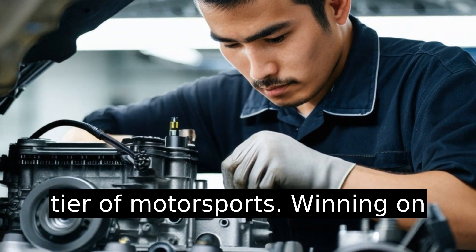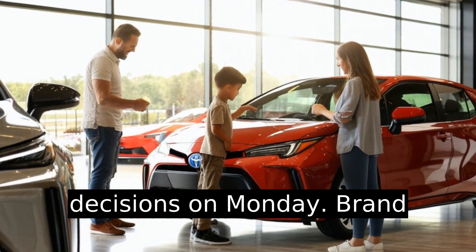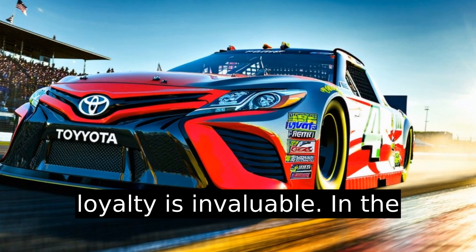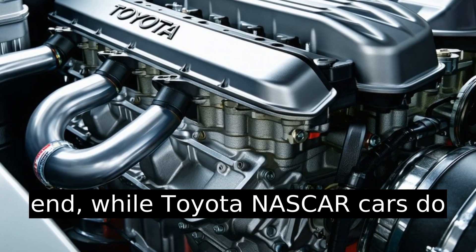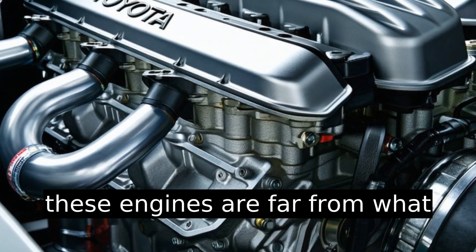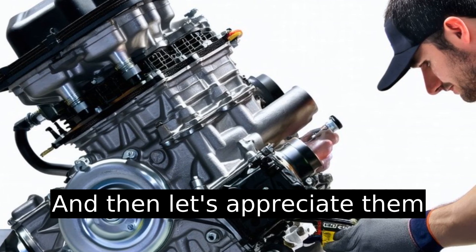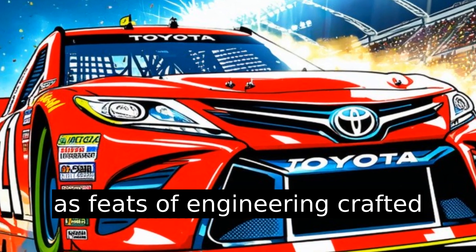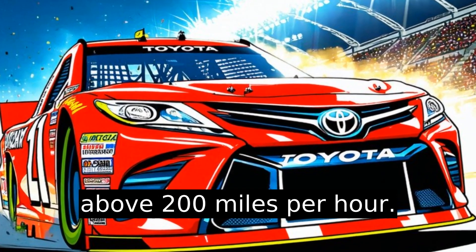Winning on Sunday influences buying decisions on Monday. Brand loyalty is invaluable. In the end, while Toyota NASCAR cars do technically have Toyota engines, these engines are far from what powers the everyday commuter. Let's appreciate them as feats of engineering, crafted specifically to rocket at speeds above 200 miles per hour.